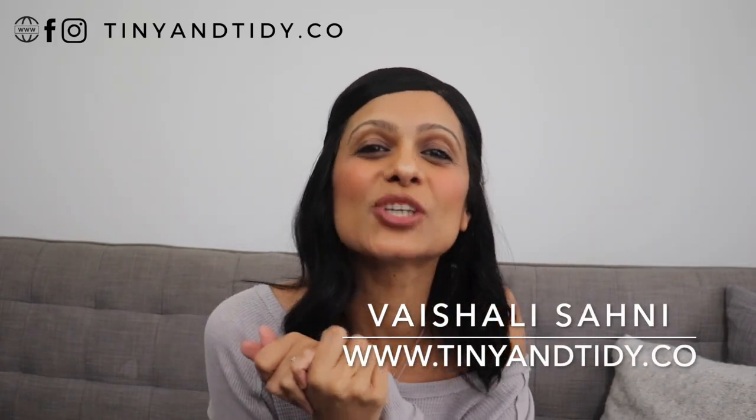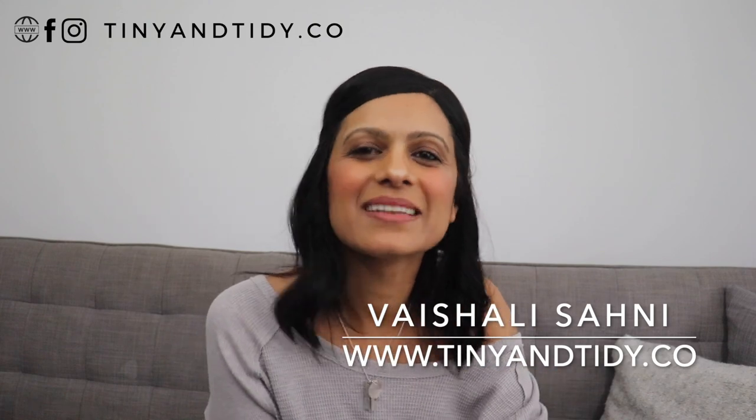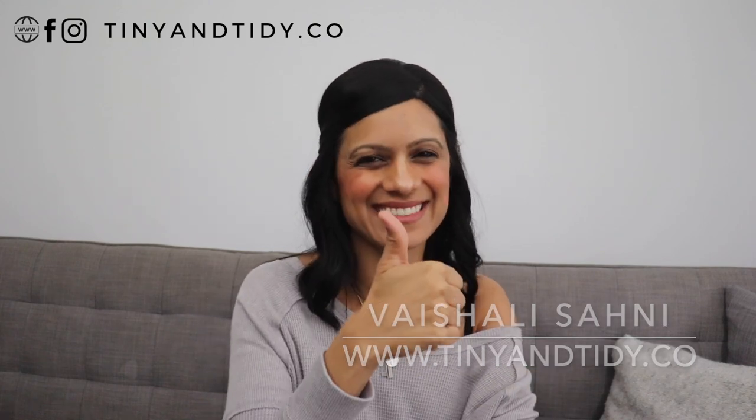Hey everyone, welcome to my channel Tiny and Tidy. I'm Vishali and I am determined to motivate you to get your messy disorganized space nice and tidy. Something I've always wanted in my home is a mudroom. I absolutely love living in a small space — we're a family of five living in an 850 square foot condo. But the downside of living in such a small space is that we can't have a traditional mudroom — a place for all of our shoes, jackets, hats, backpacks, etc.